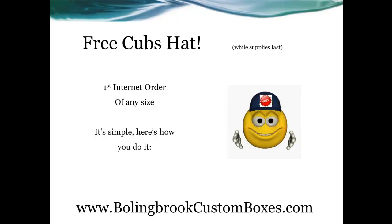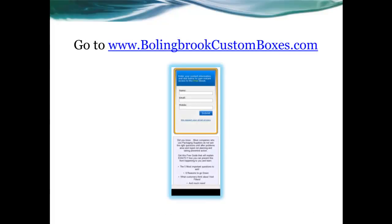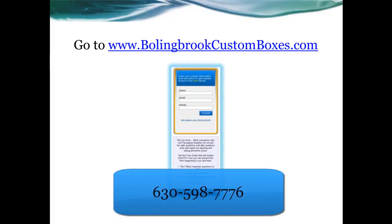It's simple. Here's how to do it. Just go to www.BollingbrookCustomBoxes.com, fill out your name, email, and phone number, and click Submit. We'll get back to you shortly to finish the process. Or, you can just give us a call at this number to explore our full catalog.